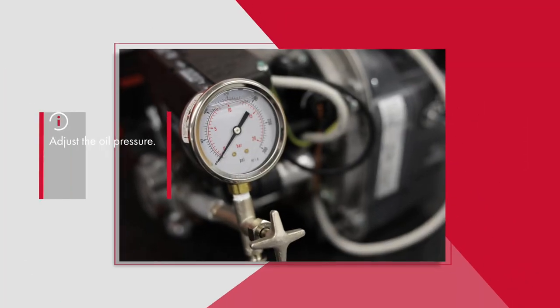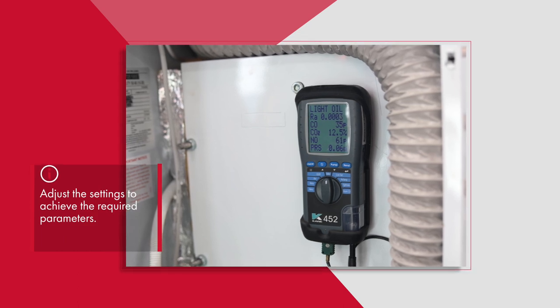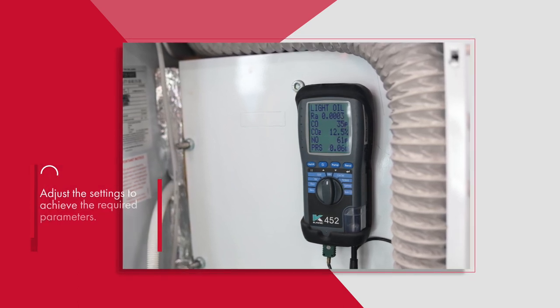They will also adjust the oil pressure and adjust the settings to achieve the required parameters using a digital flue gas analyzer.